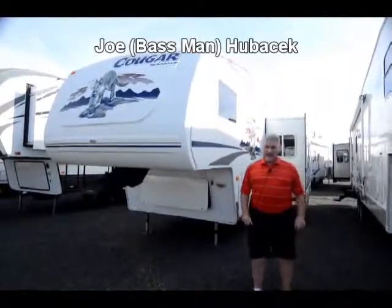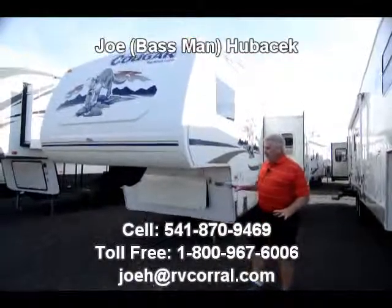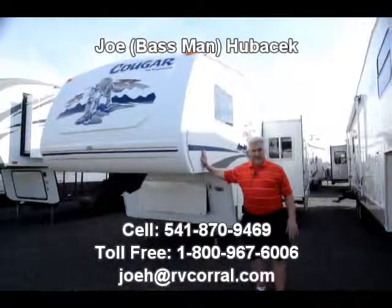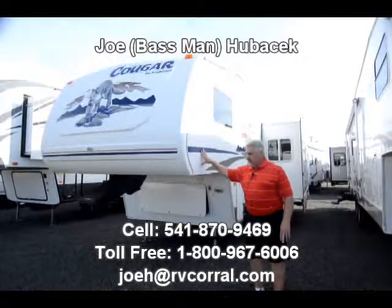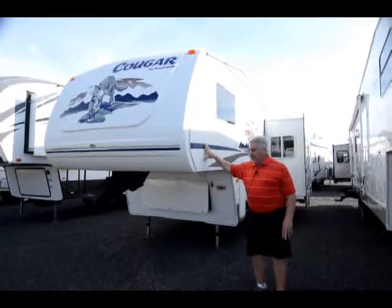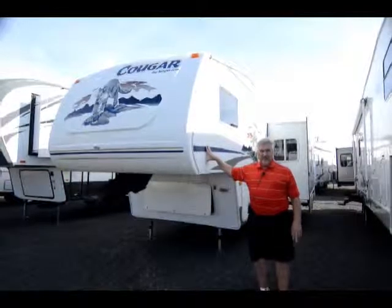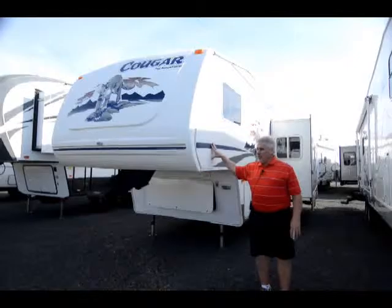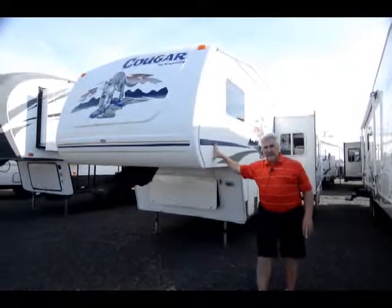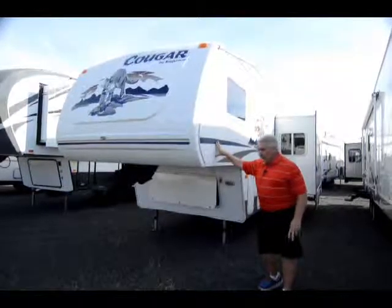Hi, this is Joe Bass with the RV Corral in Eugene, Oregon. I got a unit here I want to show you this morning. It's a Cougar. Cougar is built in Pendleton, Oregon and they've been in business since about 1999. They're one of the best manufactured units in the market. The Cougar fifth wheel is the number one selling in America in their price point, so you're getting a terrific unit with a Cougar.